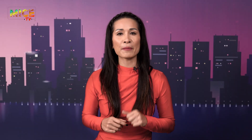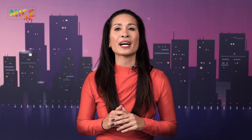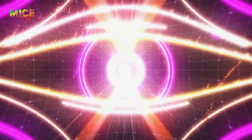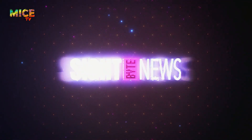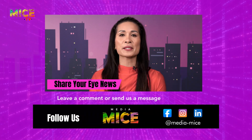I'm Diana Cheung, and that's a wrap for this edition of Sightbyte News. Stay sharp, stay focused, and stay in the loop with more eye-popping updates on Mice TV. Got a juicy story or a hot take? Drop us a comment below.